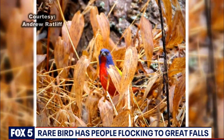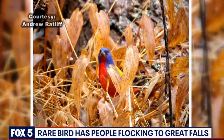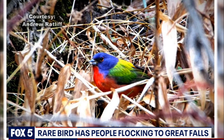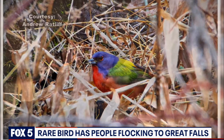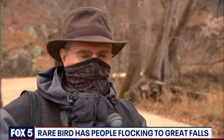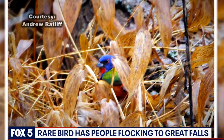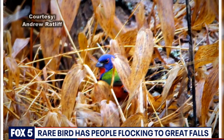Extremely rare this far north. It's a beautiful bird to begin with — small, about the size of a sparrow, and it's green and red and blue. Normally you see these birds down around Florida; there's a small population around Savannah, Georgia. So it's really unusual to see it up here, and that's why people are freaking out about it.